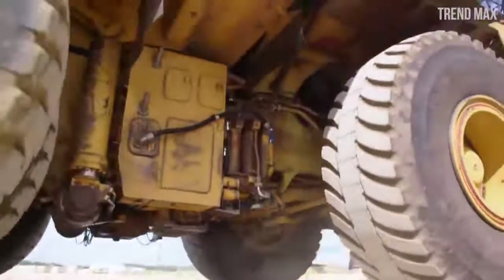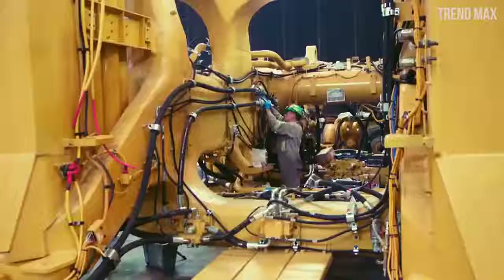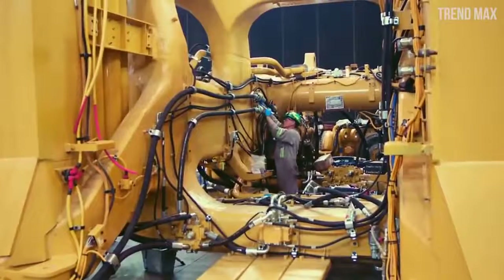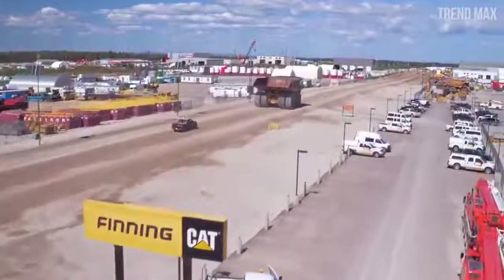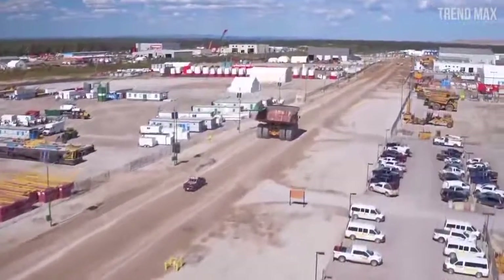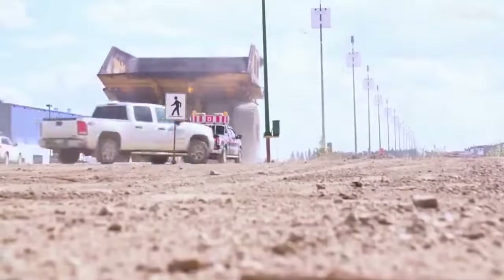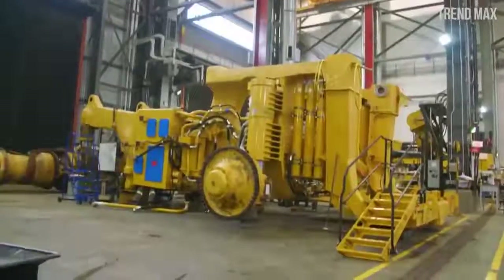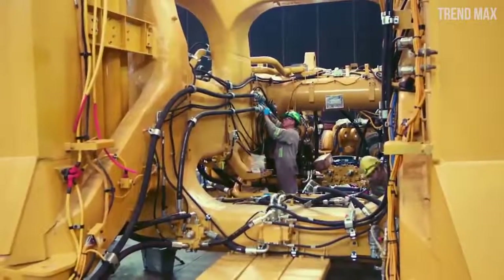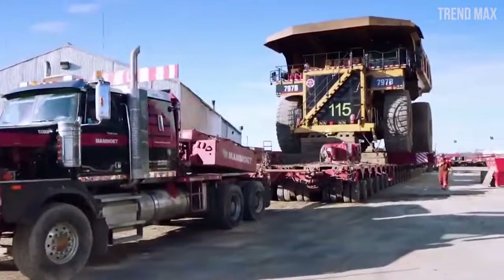It uses 6 wheels — 2 in the front axle and 4 in the back — each weighing 5.3 tons. It has a 20-cylinder motor giving 3,500 horsepower, allowing it to move at 42 miles per hour even when fully loaded. Because mines are often found at great heights, this motor can still operate up to 15,000 feet above sea level.